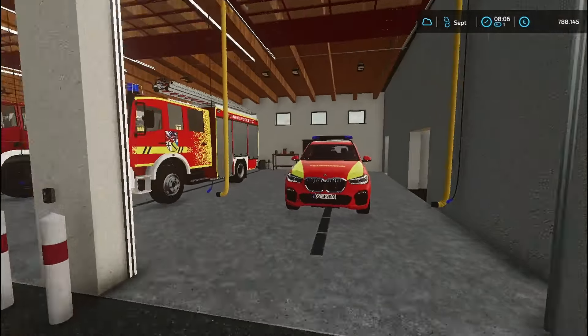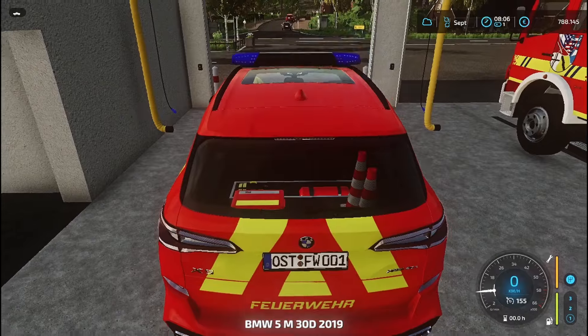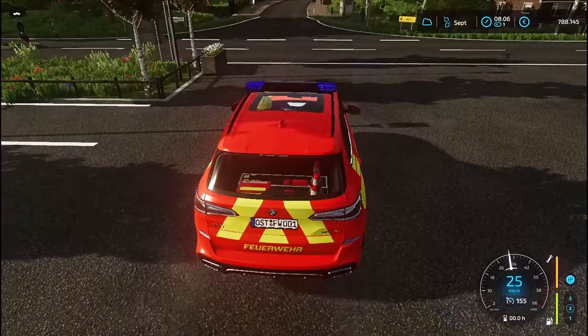Hallo Leute, herzlich willkommen zurück zu einem neuen Video auf meinem YouTube-Kanal. Heute mal wieder ein Feuerwehreinsatz auf der Ostbeck. Ich hoffe, euch geht's gut – mir geht's auf jeden Fall sehr gut.